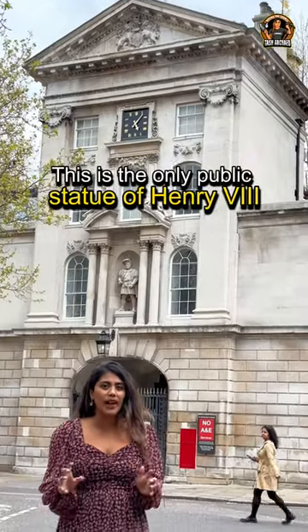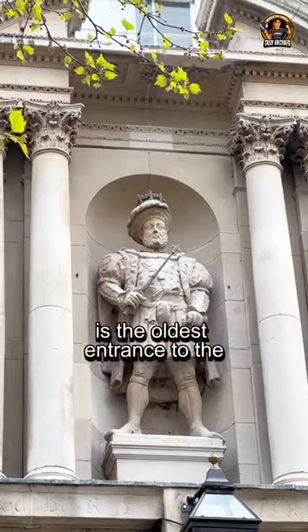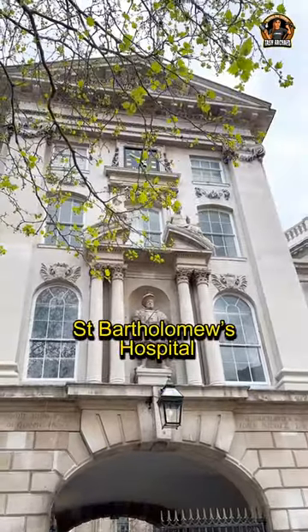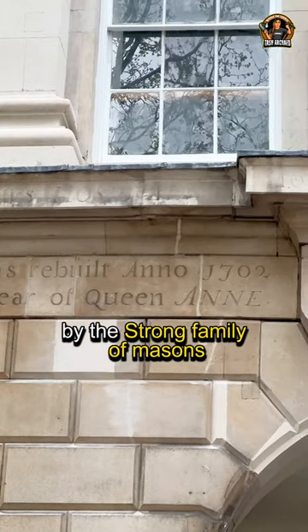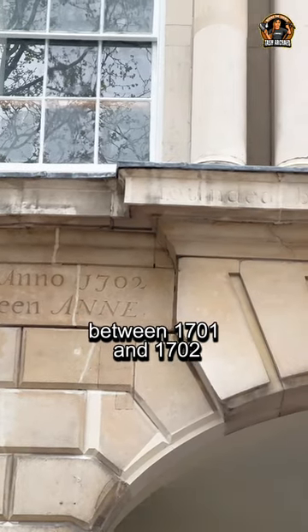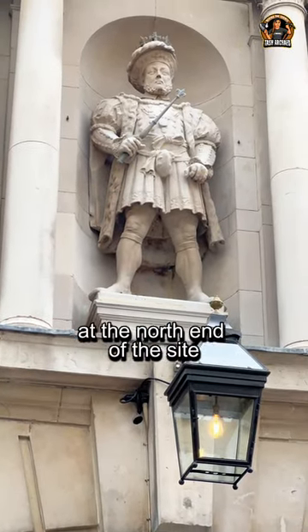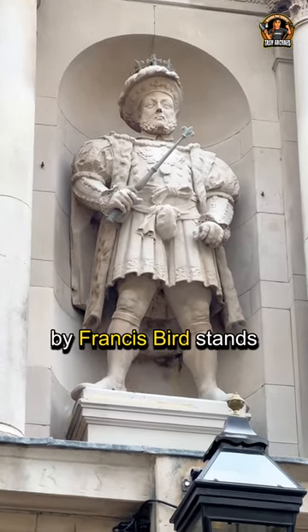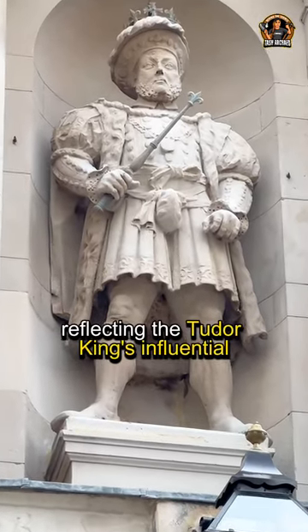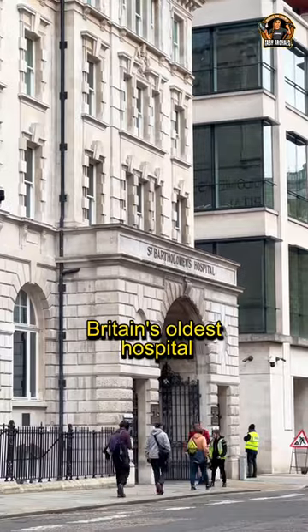This is the only public statue of Henry VIII in London! The Henry VIII Gatehouse is the oldest entrance to St Bartholomew's Hospital. It was designed and built in a barrack style by the Strong family of Masons between 1701 and 1702 as a new entrance from West Smithfield at the north end of the site. The life-sized statue by Francis Byrd stands above the archway, reflecting the Tudor King's influential role in the history of Britain's oldest hospital.